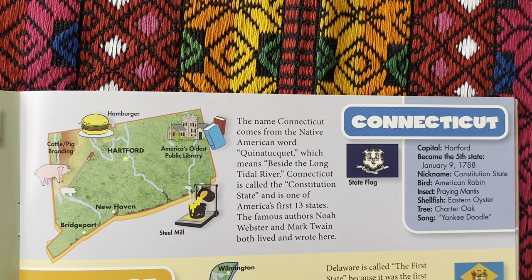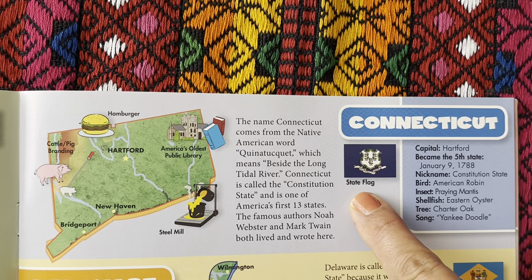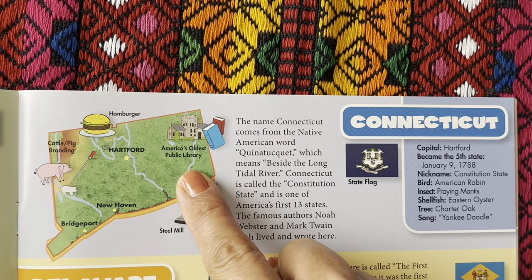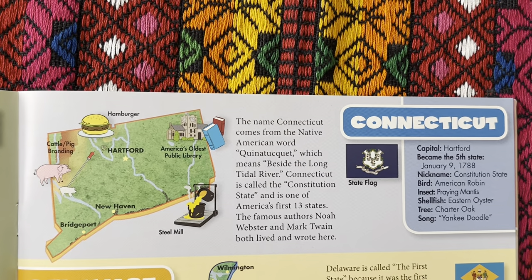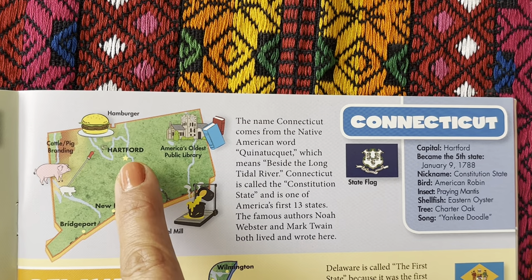The name Connecticut comes from the Native American word Quinnatucket, which means beside the long tidal river. Connecticut is called the Constitution State and is one of America's first 13 states. The famous authors Noah Webster and Mark Twain both lived and wrote here. Here's the state flag. We have steel mills, America's oldest public library, hamburgers, and cattle and pig farming. Here's Bridgeport, New Haven, and the state capital Hartford.